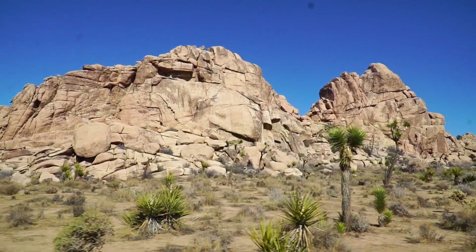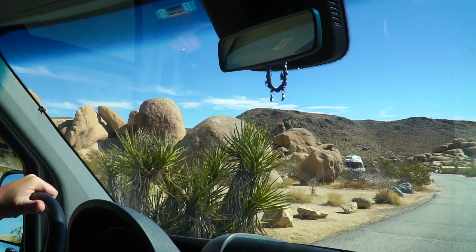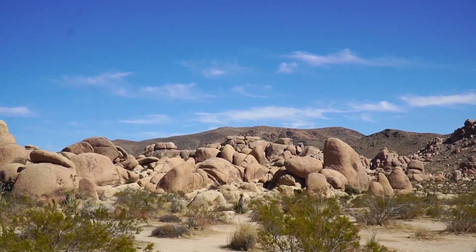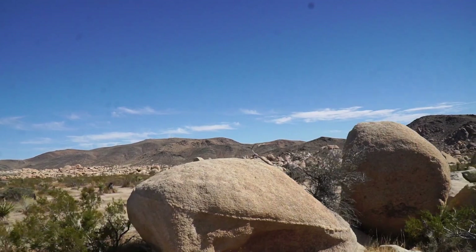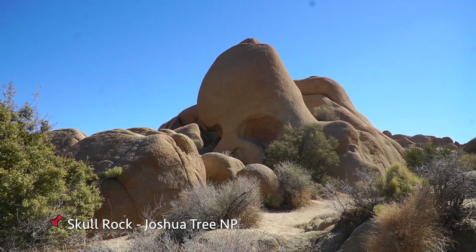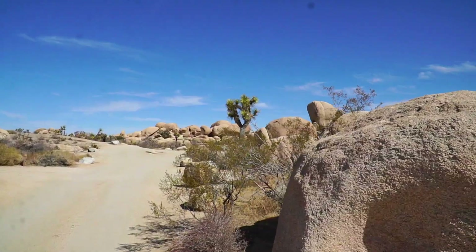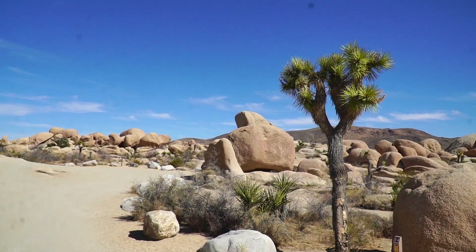Our next destination is somewhere that has been at the top of our bucket list for a long time — Joshua Tree National Park. First glance does not disappoint. We were immediately greeted by thousands of amazing boulder formations all around us. And of course the famous Skull Rock. Just coming into the park itself is a completely different experience: the boulders, the trees, the varying landscapes everywhere, and hopefully soon a bighorn sheep. It makes it totally worth the admission charge.